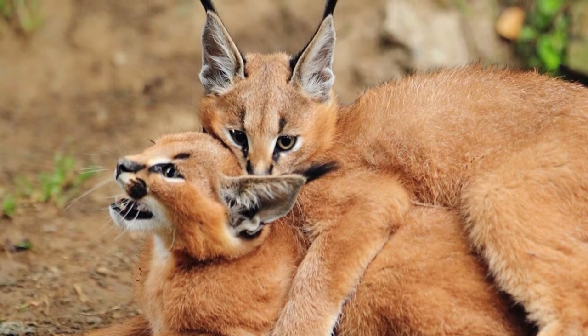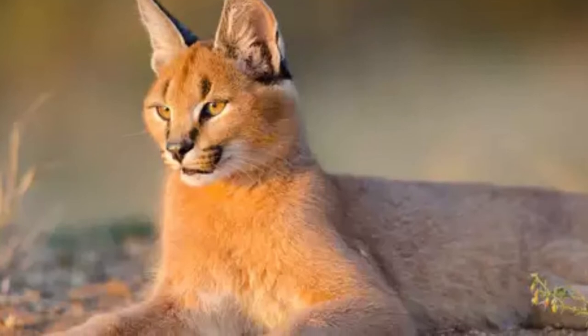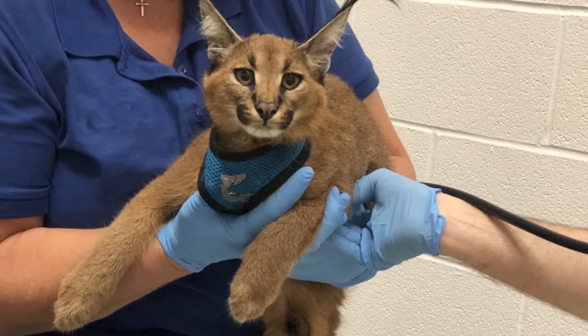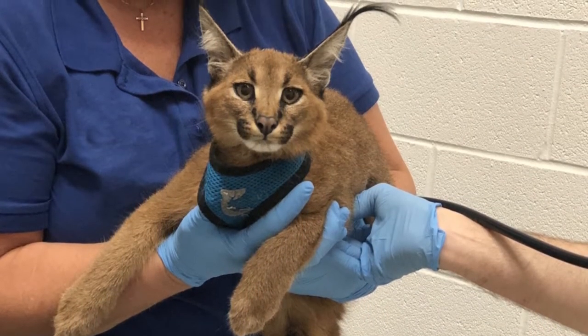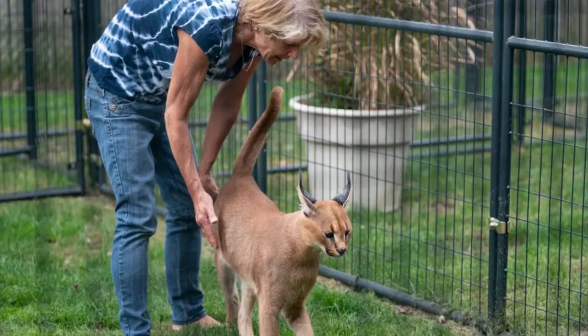This cat's ears stand straight up and are topped off by long black tufts of hair. No one is sure why caracal ears have tufts of hair on them, but some scientists believe that caracals communicate with one another by twitching their ears.